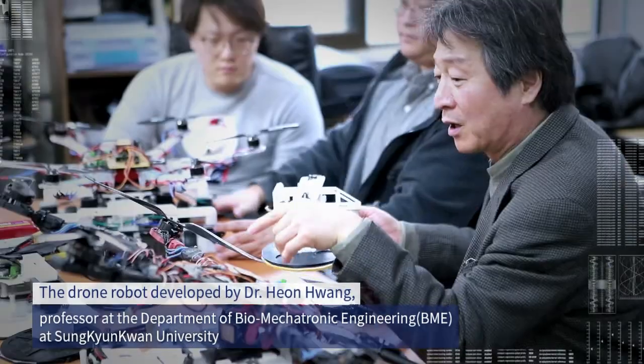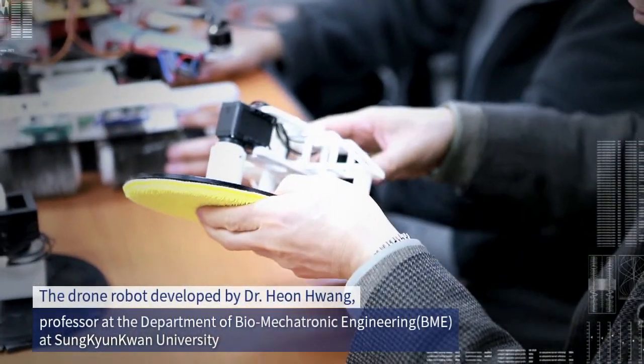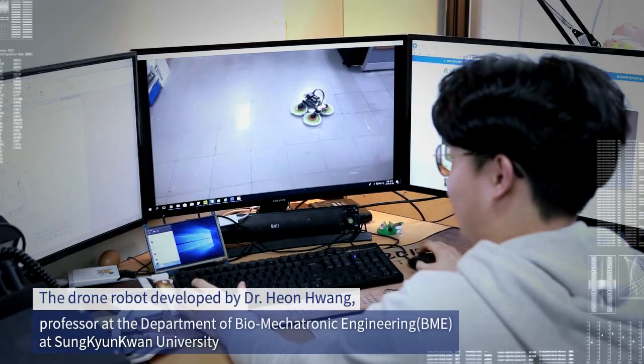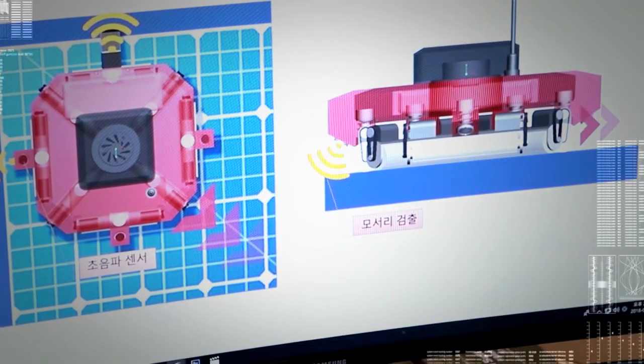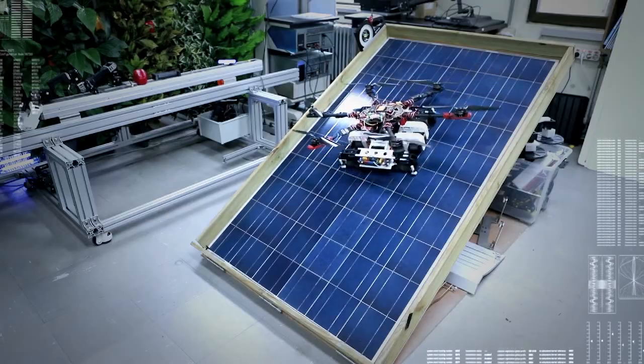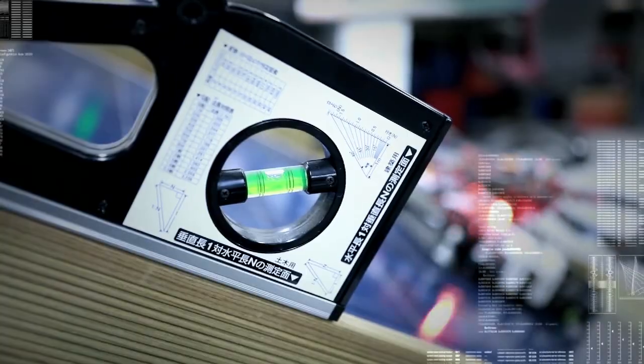The drone robot developed by Dr. Hun Hwang, professor at the Department of Biomechatronic Engineering at Sunggyun Gwang University, and his team for the cleaning and monitoring of solar panels will meet such needs, proposing a new innovation in the solar power generation market and robot industry in Korea.